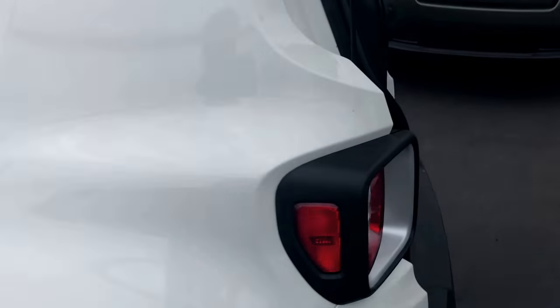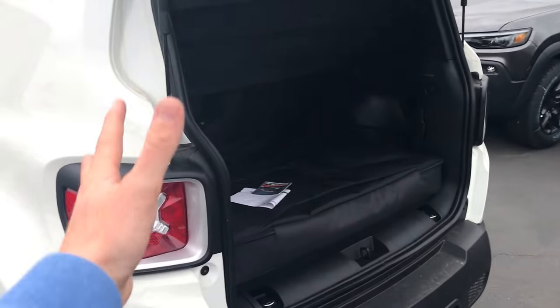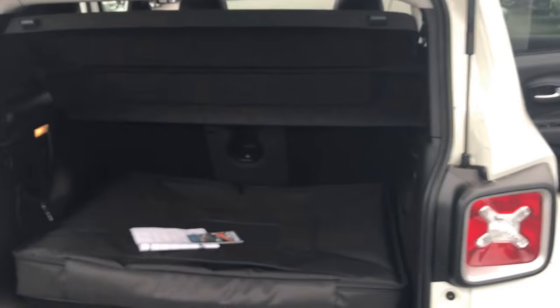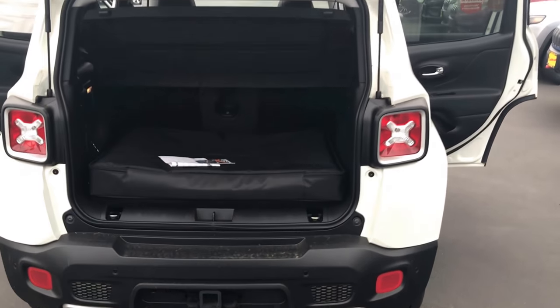From the driver's seat back is where the Renegade starts changing the game. Due to its rectangular kind of nature, you don't have any of those curves you have to fight, so this actually has the most cargo room out of any compact SUV in its class.